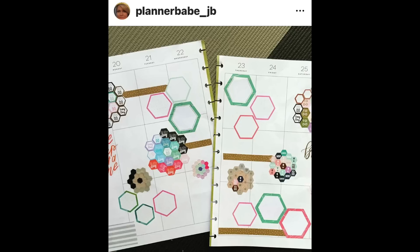Planner Babe JB is always doing interesting things with stickers, and this time is no exception because we have these clusters of hexagons. What she did was use stickers that we always forget to use — those little hexagons that say 'busy day' or 'to-do.' There's so many of them in all the books, and I love how she was able to use those stickers in a spread that's intentional. I like this one.